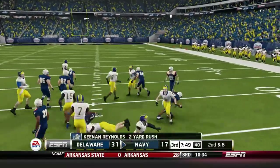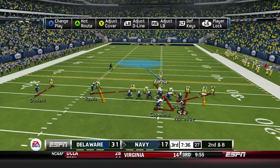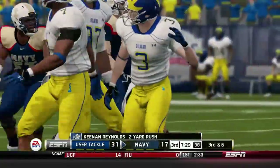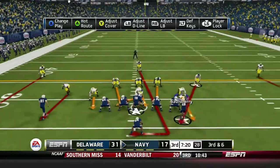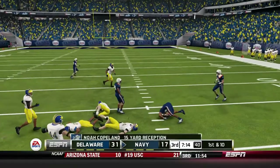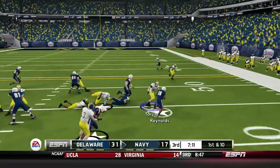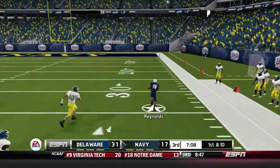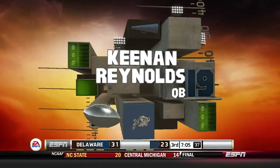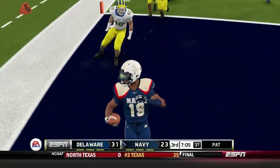Those hurdles are risky — you can get thrown up in the air and if you come down wrong, that can be a big injury. Reynolds keeps it — their offense is methodical and predictable, just left and right over and over with the occasional pass, but it's hard to stop. Reynolds breaks another tackle with nothing but green in front of him and goes to the house. He gets great blocking, makes one man miss, and that's all he needs. Navy closes the gap to a seven-point game.